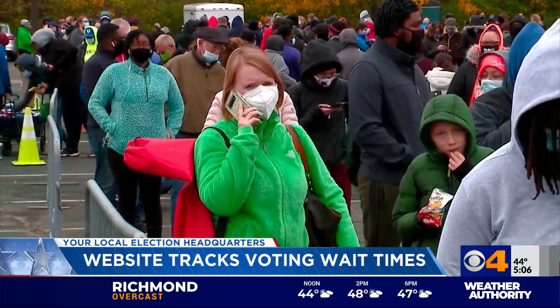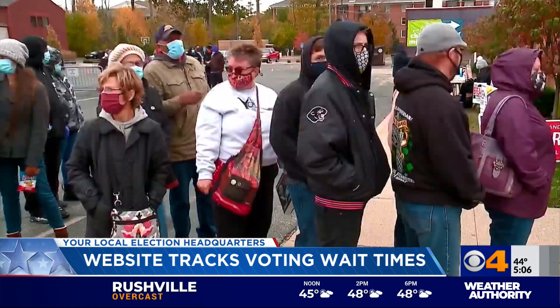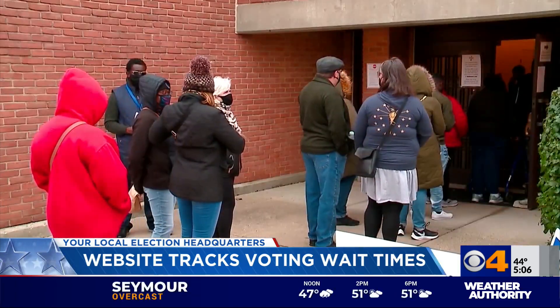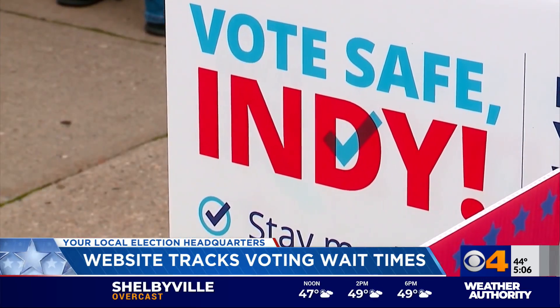IndyVotetimes.org tracks the waiting time at the six Marion County polling sites. Over the weekend, some people waited up to eight hours to cast their ballot. The website was created by a group called Vote Safe Indiana with the goal to help voters make a plan. Organizers say it could not be done without volunteers on the ground at those polling sites.